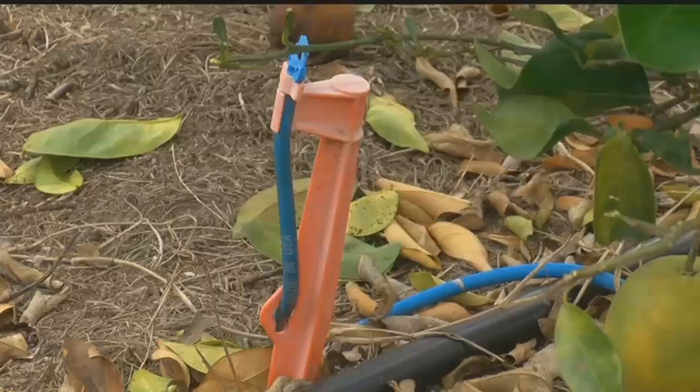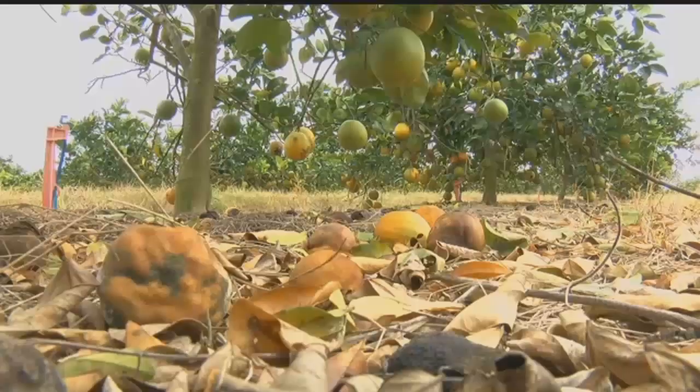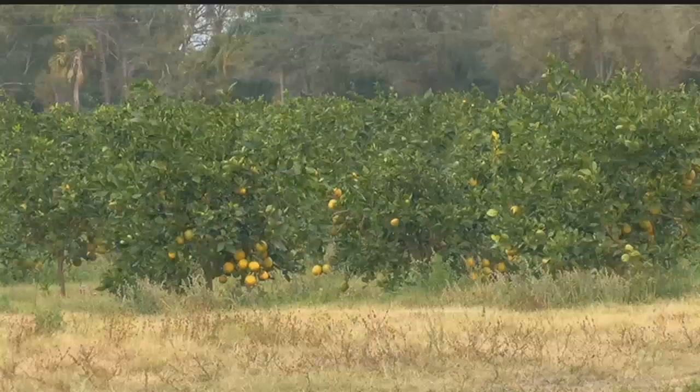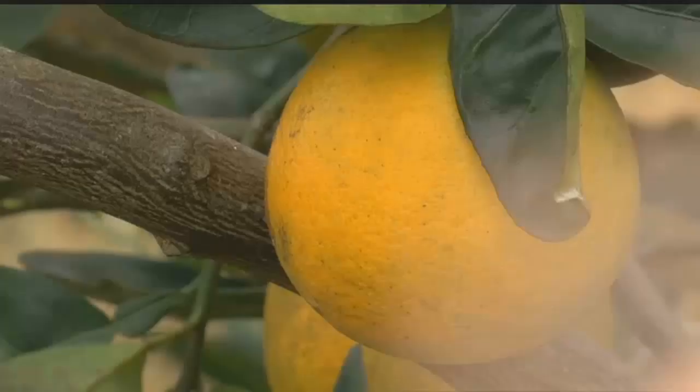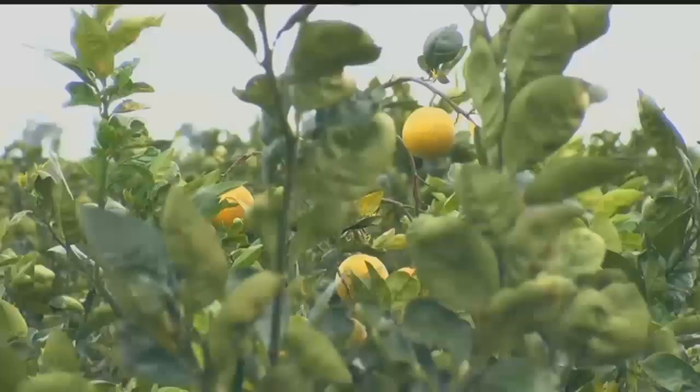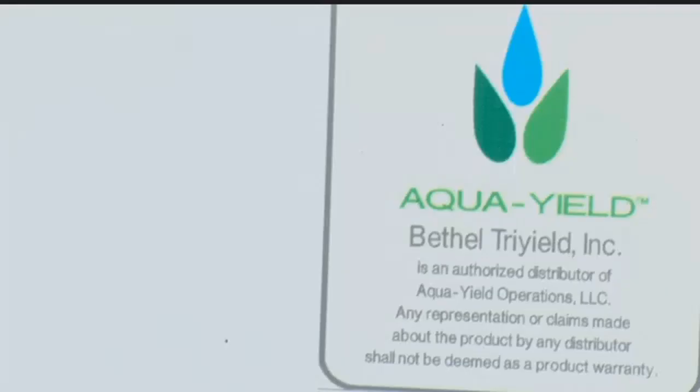His secret? Nanotechnology — helping to beat the scourge of the citrus industry: greening disease. Citrus greening really hit Florida about 15 years ago, and in those past 15 years, our company, for at least the last eight years, has declined in yield every year. His secret comes from a pilot program — in late 2015, he went out on a limb trying out AquaYield.